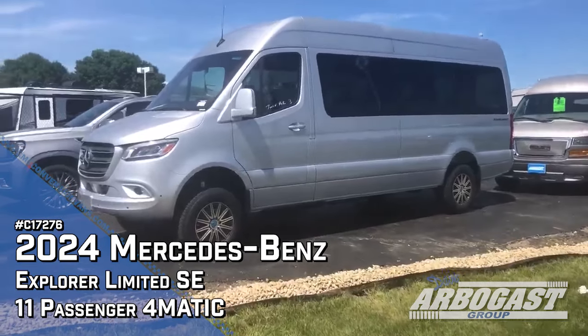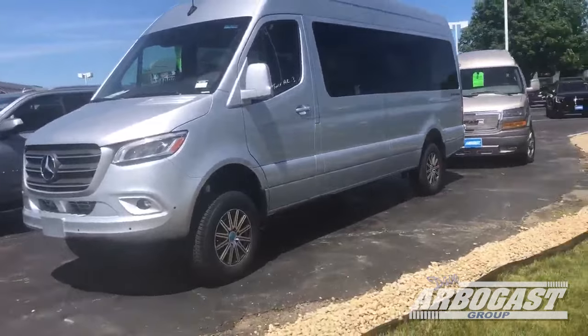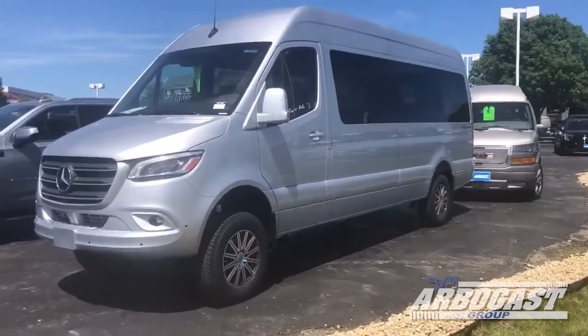This has got the Explorer package on it. This is an 11-passenger van. We don't get these very often — once in a great while. These are pretty popular; they don't stick around very long.